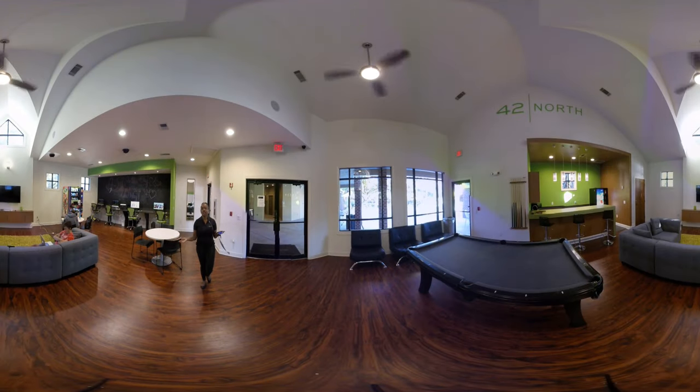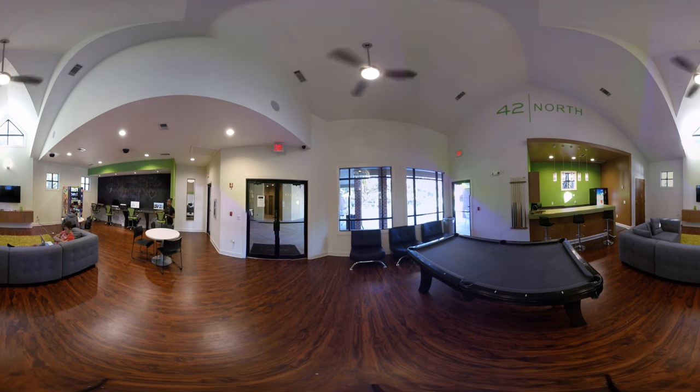Our clubhouse is where everything is going to happen for our students. Over here you will see that we have two Macs and two PCs, as well as a printer. We do provide printing — just bring your own paper.